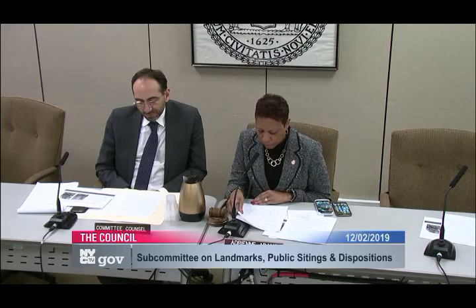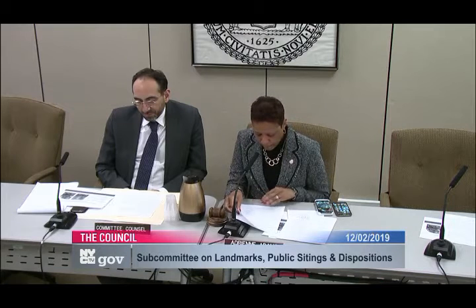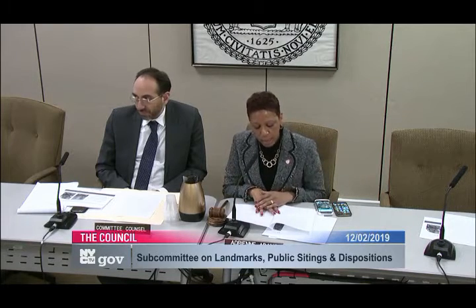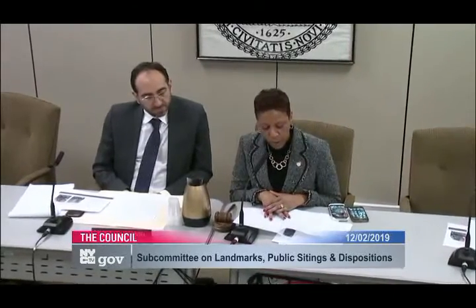I'm joined today by Councilmember Peter Koo. Today we're holding a public hearing on LU 590, an application submitted by the Department of Housing Preservation and Development requesting the approval of an Urban Development Action Area project pursuant to Article 16 of the General Municipal Law and an exemption from real property taxes pursuant to Article 11 of the private housing finance law for the MMN 1902, Lemley West 117th Street project.